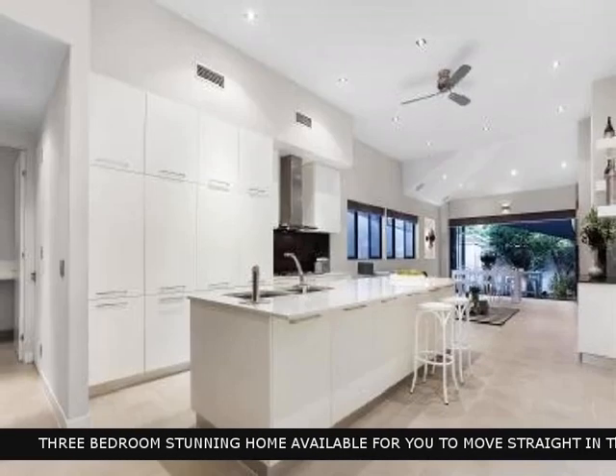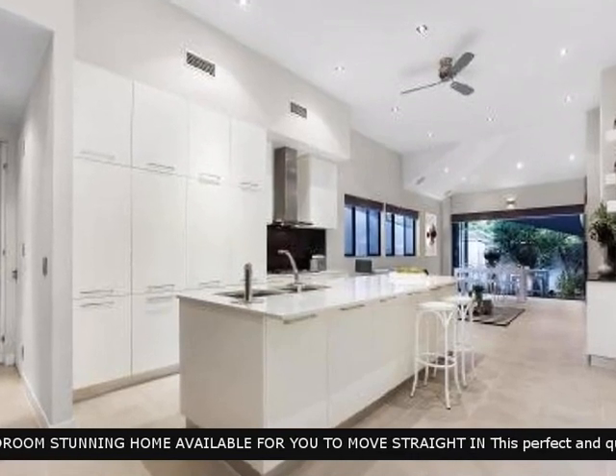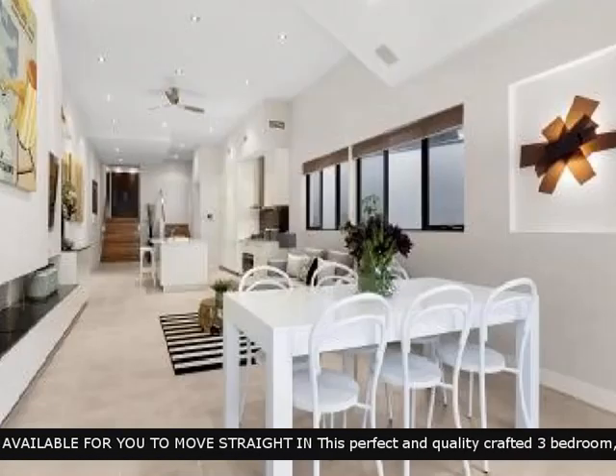The home boasts an exceptionally appointed kitchen that will make preparing meals a breeze.